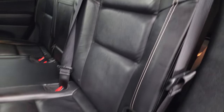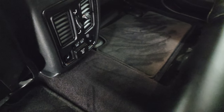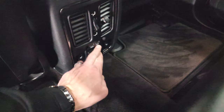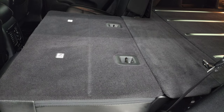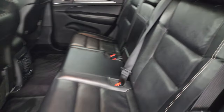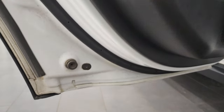This vehicle has never been smoked in and smells very clean inside. It has carpeted floor mats. The back seats are heated on the outboard side, and there's a 115-volt, 150-watt plug-in and two USBs. These seats go down really nice and flat, which is great if you have to haul a bunch of stuff. You also get child safety locks on the back doors.